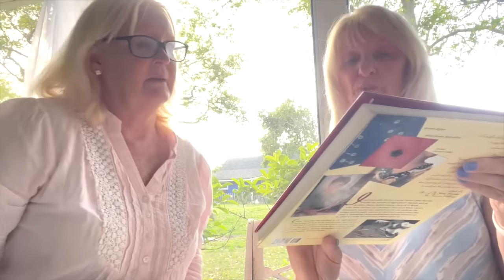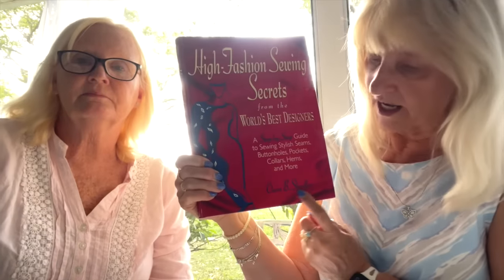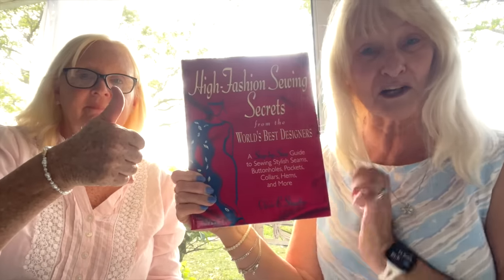My next item is a book — High Fashion Sewing Secrets from the World's Best Designers by Claire Schaefer. Claire, if you're watching, I got another one of your books! Claire Schaefer is amazing — you should check out her YouTube channel because she's got tours of fashion exhibitions from Chanel, Dior, and other high-end designers at museums, and she comments on them. She has quite a collection of Chanel outfits. That's a nice book.